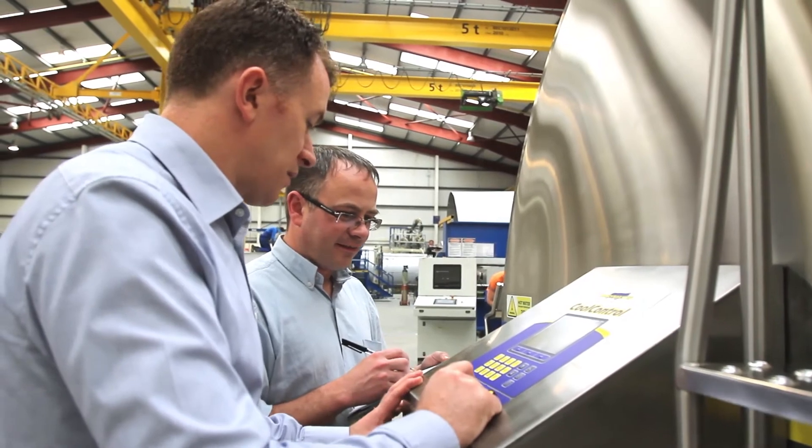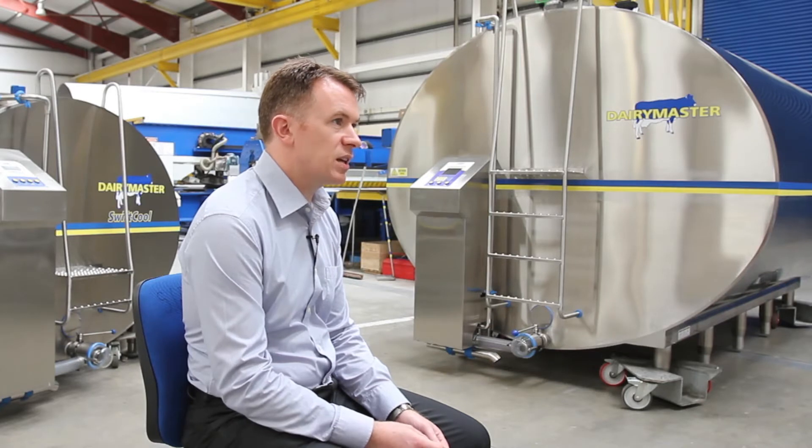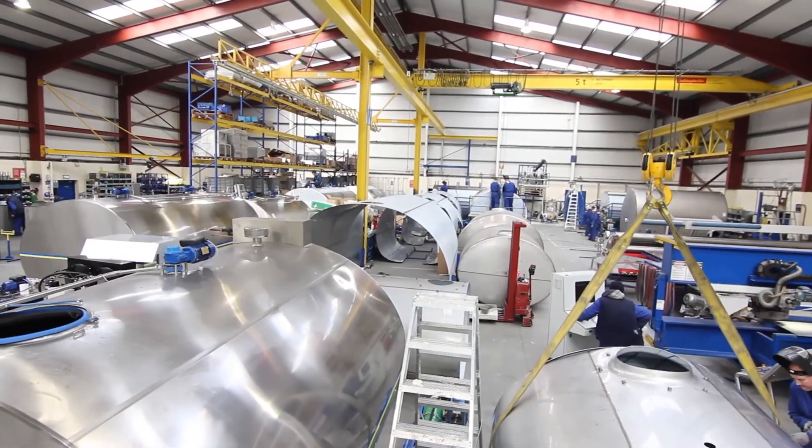We've developed our range of Dairy Master SwiftCool condensing units specifically for cooling. That has allowed us to achieve up to 13% lower cooling costs, at the same time as getting 11% faster cooling.